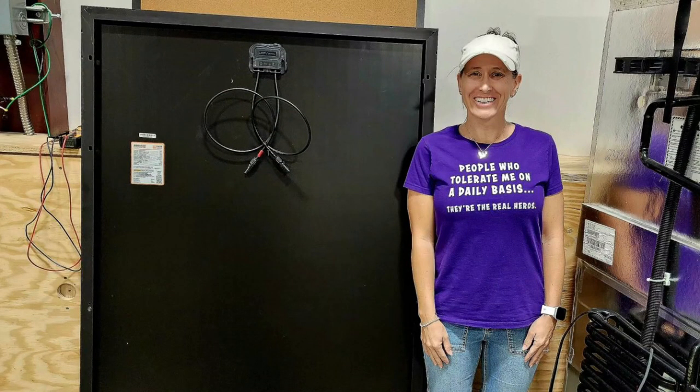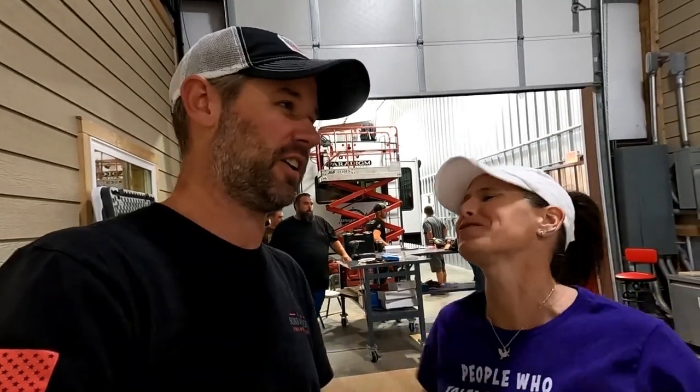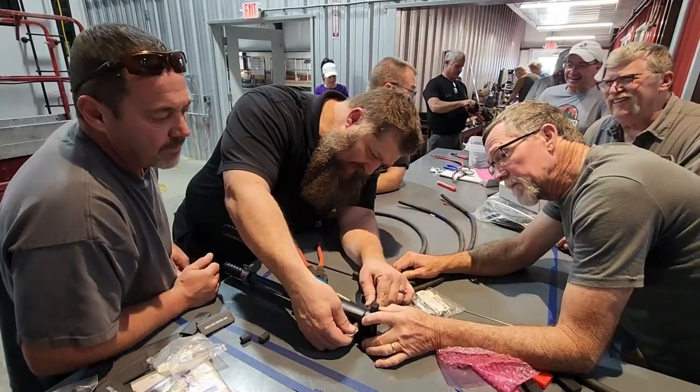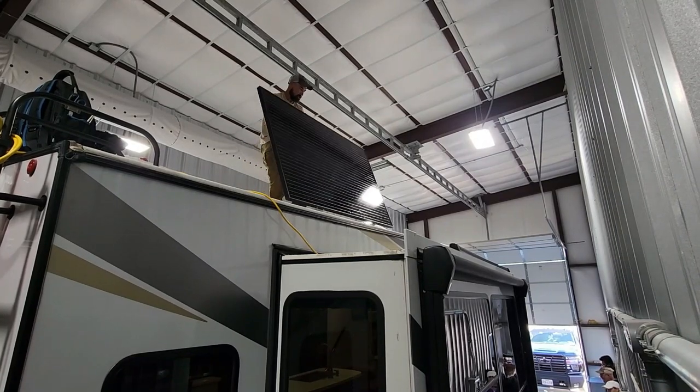They're taller than me — I wasn't expecting that. I knew they were big, but when you see them on drone footage it's like these cute little panels all over the rig. Standing next to those things I was like, oh my god. If one fell on you it would be like Wile E. Coyote — just find you right down. Those things are impressive, way bigger in person. And they've got two Wagsters in there, so extra special.